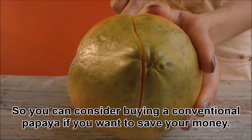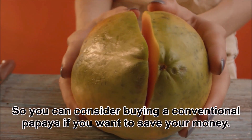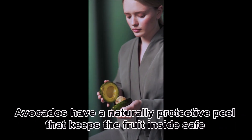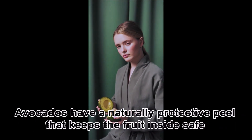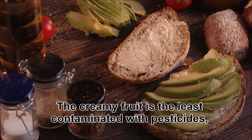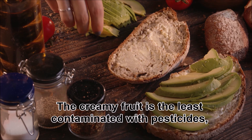So you can consider buying a conventional papaya if you want to save money. Two: Avocado. Avocados have a naturally protective peel that keeps the fruit inside safe from toxins. The creamy fruit is the least contaminated with pesticides, with fewer than two percent of samples showing any detectable amounts.